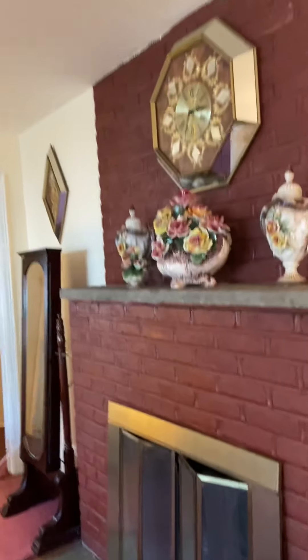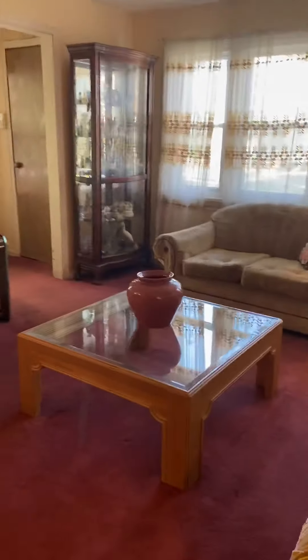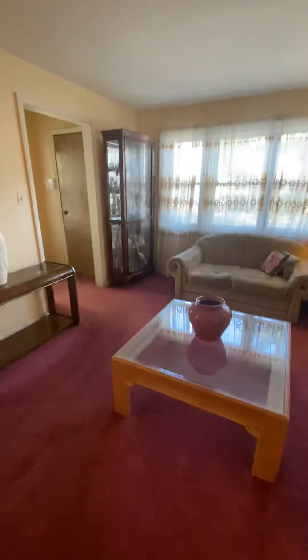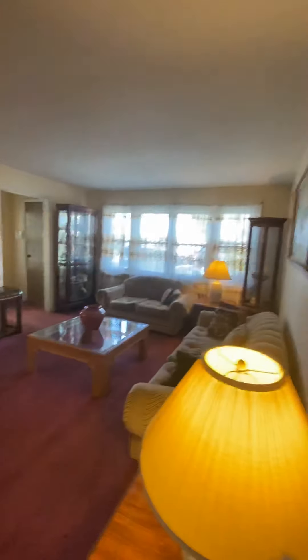We're not sure if the fireplace works, but it is a beautiful fireplace — they've never used it. This is the living room; I will show you a different view. Once I come back into the house I will definitely show you another view. So that's the living room.